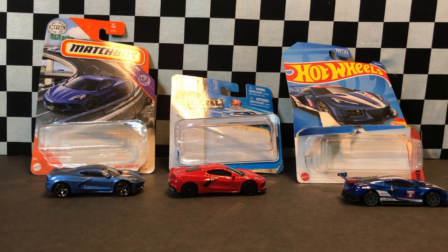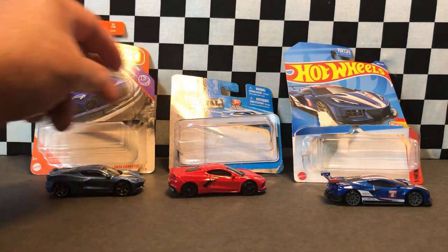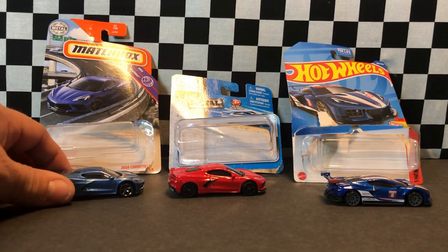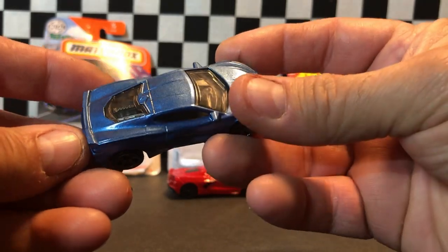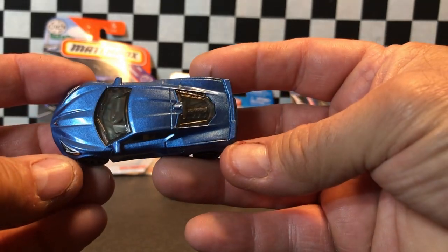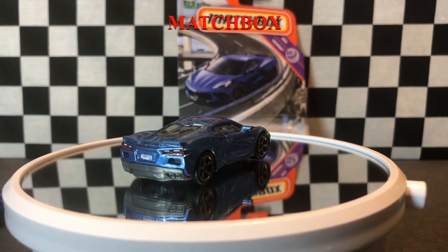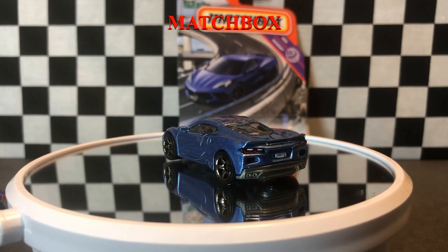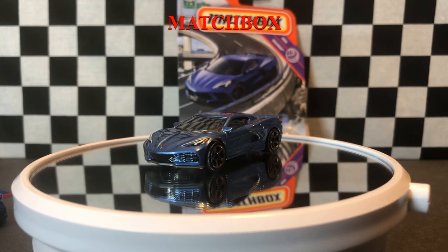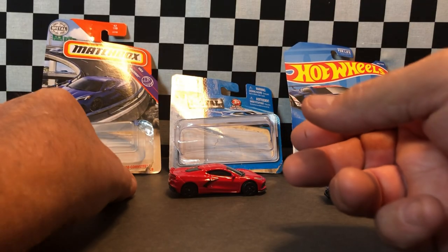Hey, welcome back car lovers. We're gonna do a little comparison: the Hot Wheels, Fresh Metal, and the Matchbox Corvettes. First up, Matchbox. Let's get started — Fresh Metal.